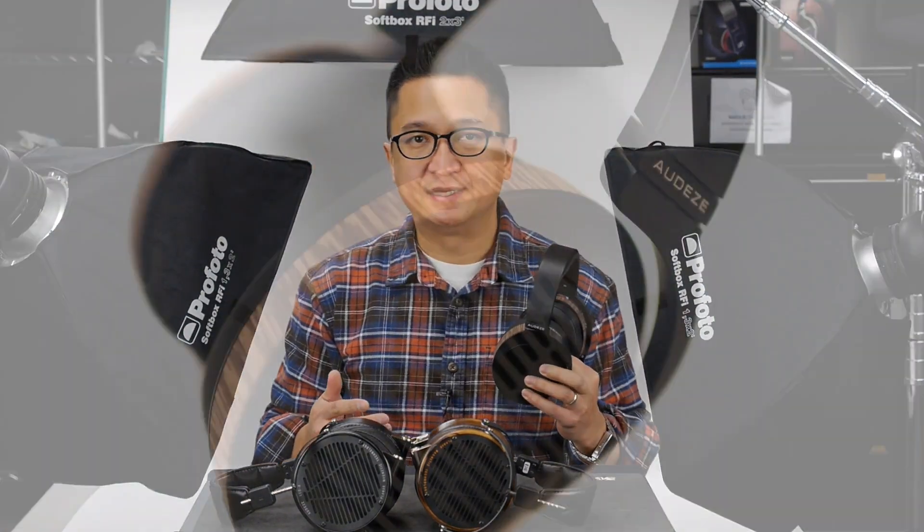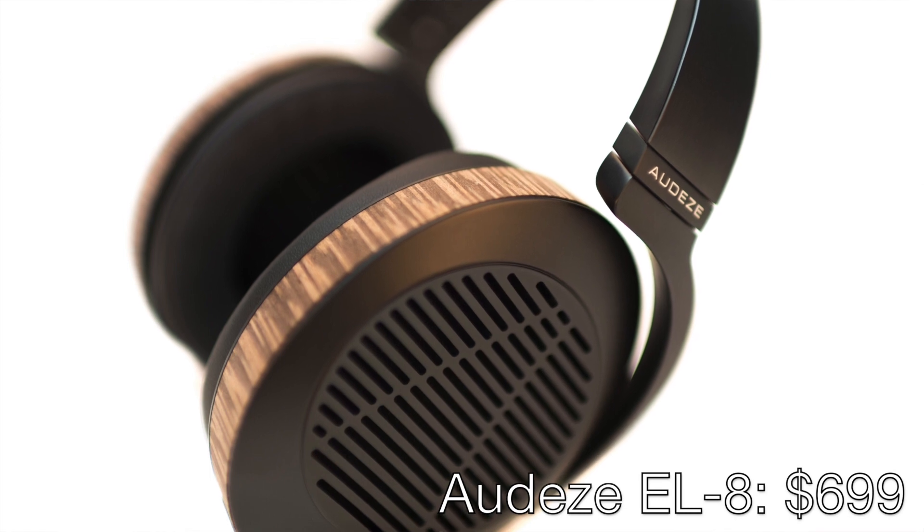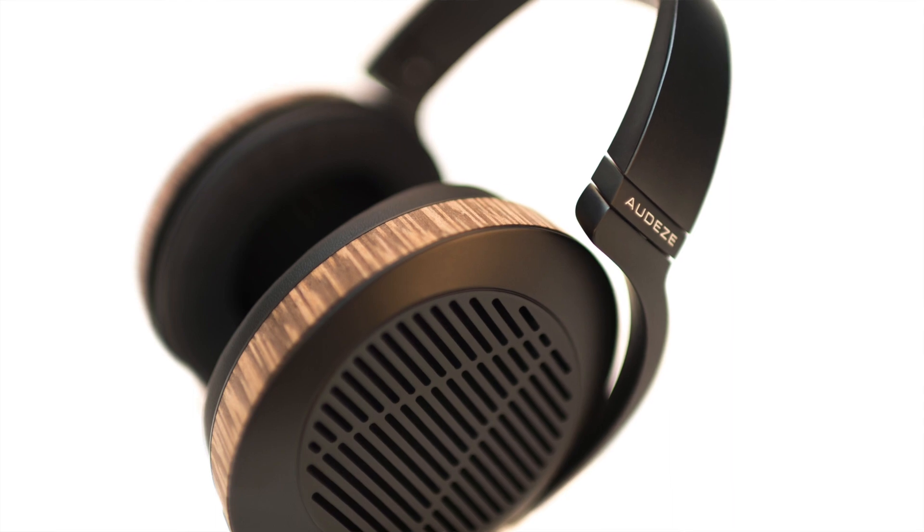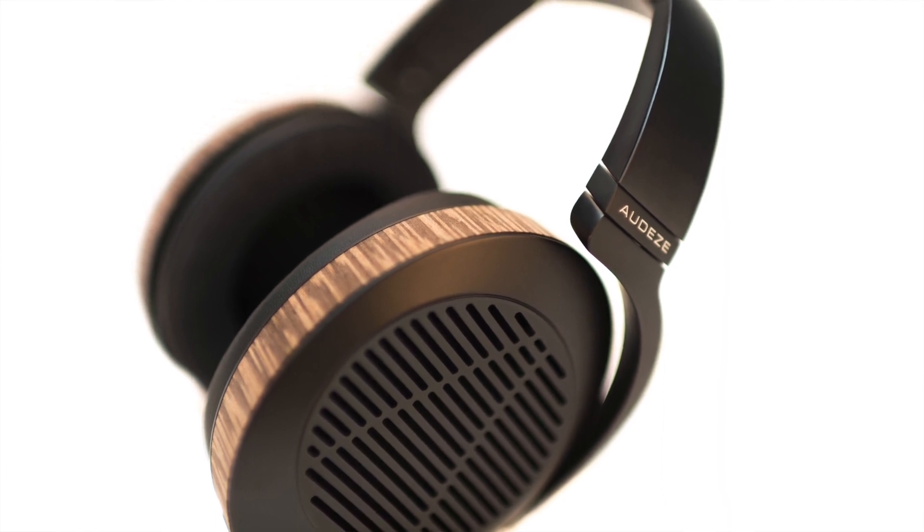This is the open version of the Audeze EL8. Yes, there will also be a closed version, but I haven't heard that one yet. Both of these models will be introduced at CES this week. The Audeze EL8, either open or closed, will be priced at $699, making it the most affordable Audeze model to date. It's a single-sided magnet design, which also makes it the lightest Audeze headphone to date, weighing just 460 grams.